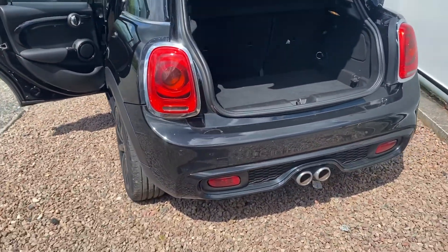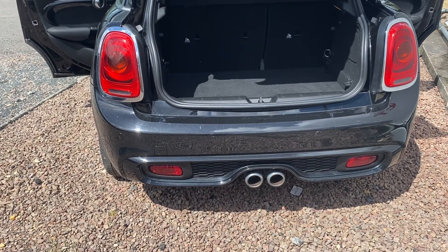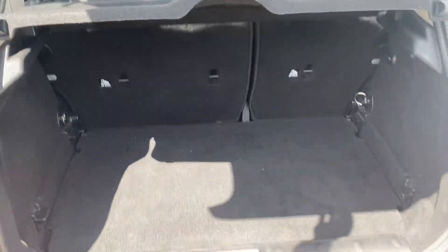We've got the twin exhaust at the back with the larger air diffuser at the rear for the Cooper SD, and rear parking sensors. Really good boot size with 60-40 folding seats.